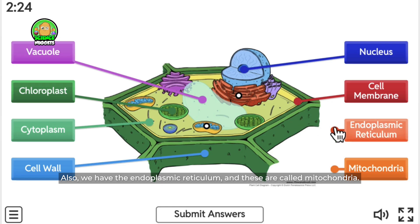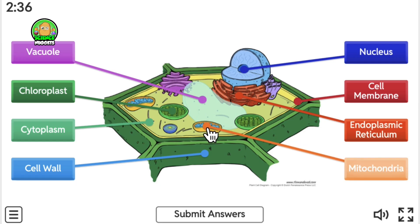Also, we have the endoplasmic reticulum. And these are called mitochondria — they are the powerhouse of the cell.